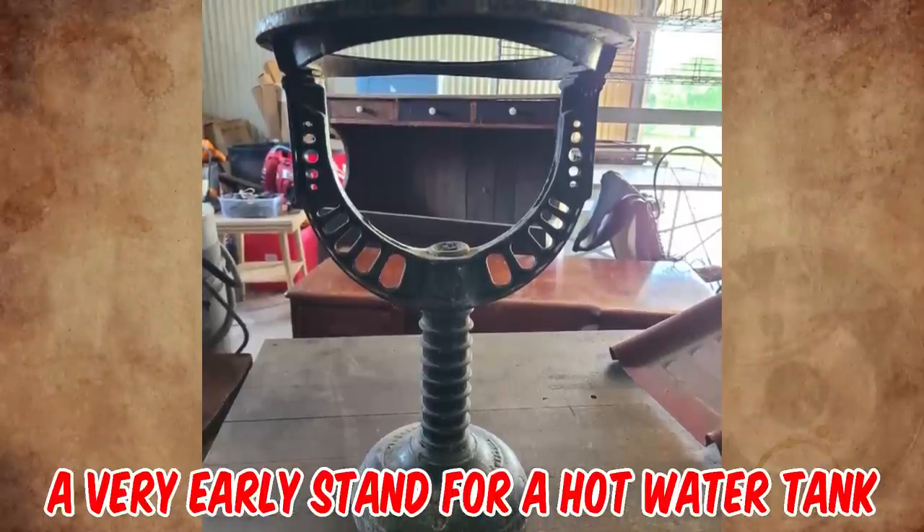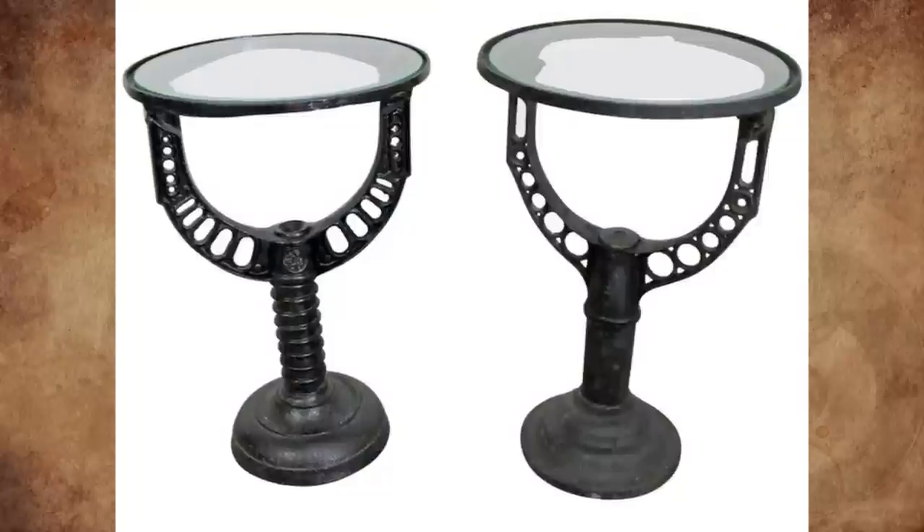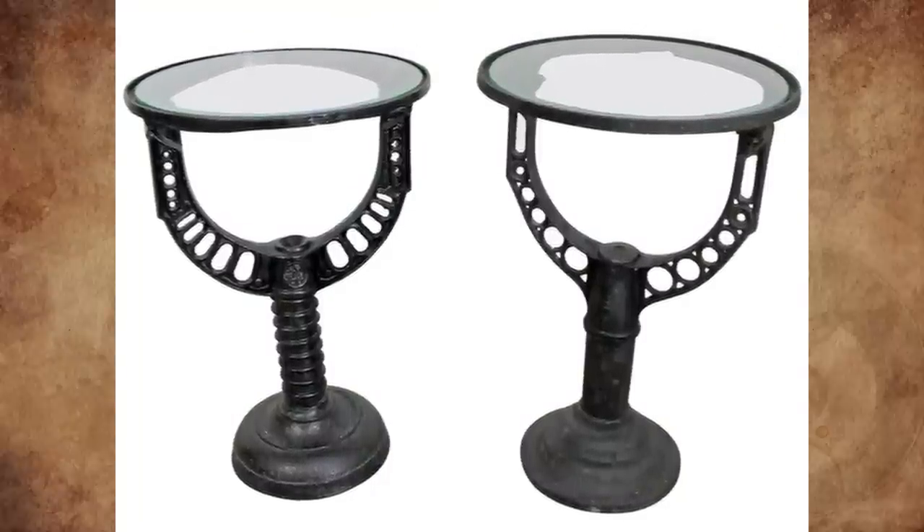I believe this is a very early stand for a hot water tank from the 1890s. I have seen these with added glass tops, converted into end side tables.